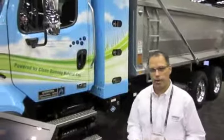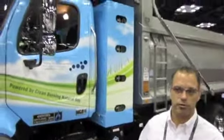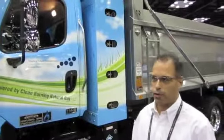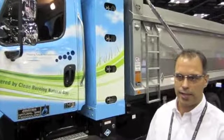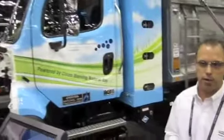My name is Dave Bryan. I'm a vocational sales manager of Freightliner Trucks, specializing in hybrid and alternative fuel vehicles. We're standing here in front of a Freightliner 114SD product. We also have an M2112 product, both available with the Cummins ISLG natural gas engine — 100% natural gas, spark ignition engine.